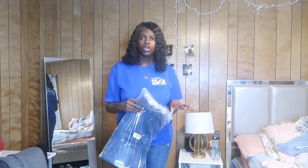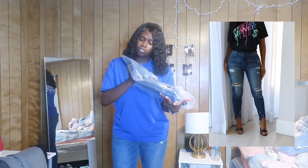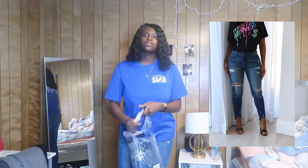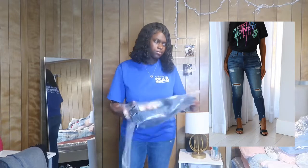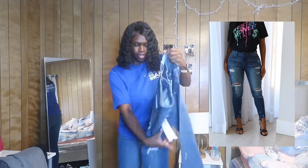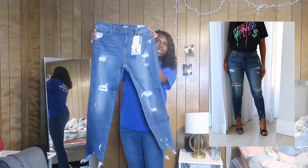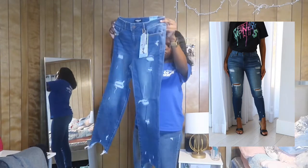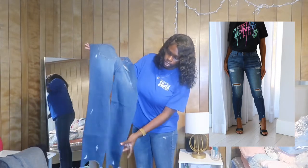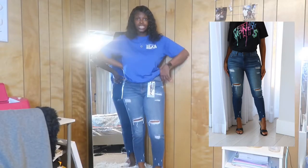I'll put the names and links down below for y'all to check out. So this is the Nelly mid-rise jeans in a medium blue wash. I got these in size 13 just because my other two pairs are also size 13. These are mid-rise and they look like this. I didn't even notice it had a few rips right here on the leg and the back — I think this is going to be pretty cute.